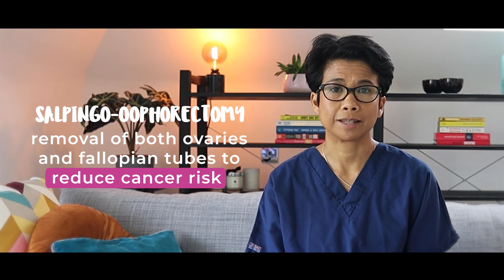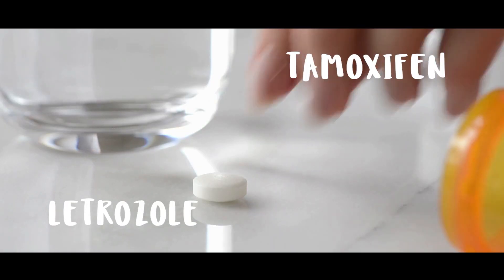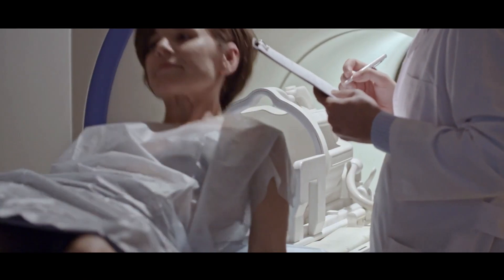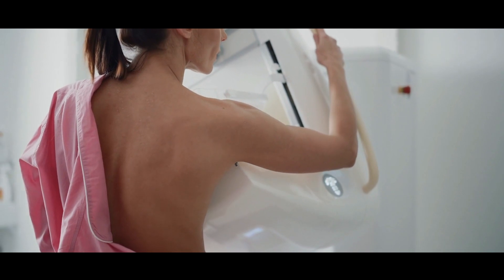Some studies have also shown that this can reduce the risk of developing breast cancer too. If you don't want surgery, what are your other options? Well, you can have a discussion with your doctor about taking either tamoxifen or letrozole, which are anti-hormone tablets. This can reduce the risk of developing a hormonally driven cancer. You can also undertake intensive screening, such as an MRI or mammogram, or both, depending on your age.